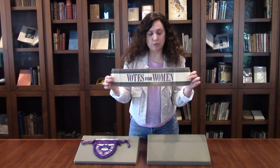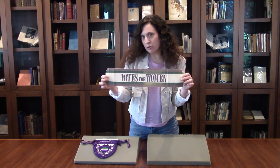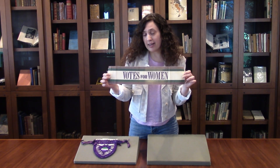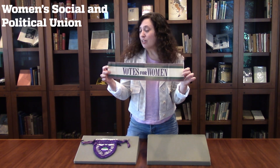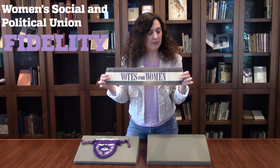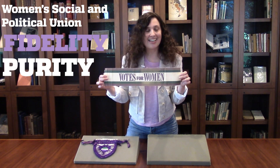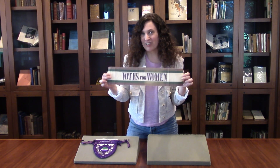If you look at it, you can tell that there are three colors: purple, green, and white. These colors are really important because they identify the organization that created the sash. This sash would have been worn in England by members of the Women's Social and Political Union, and we know this because these are their colors. Purple stands for fidelity, white for purity, and green for hope — the hope that one day soon, women will have the right to vote.